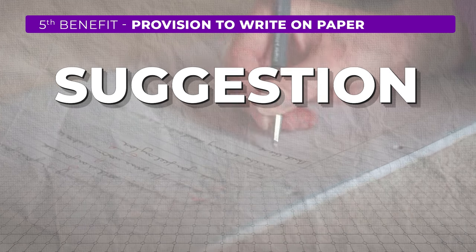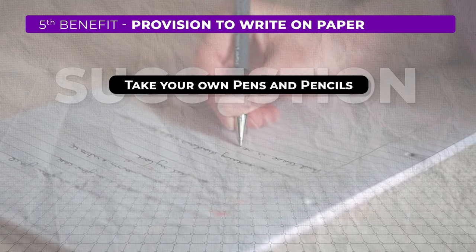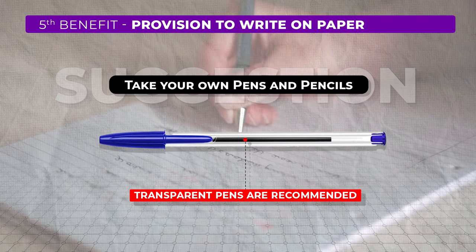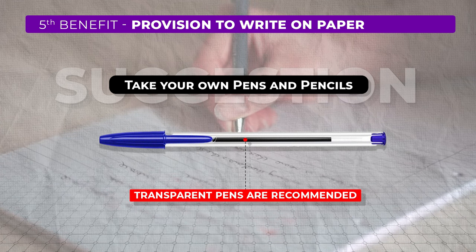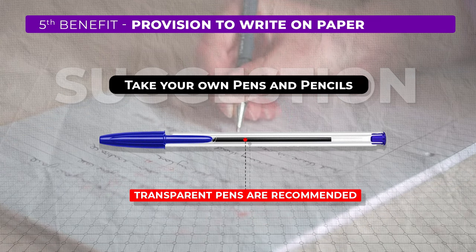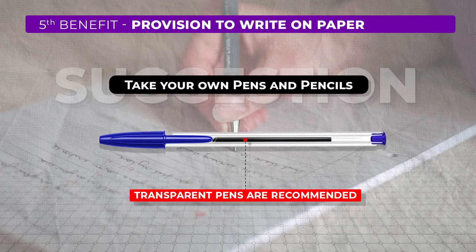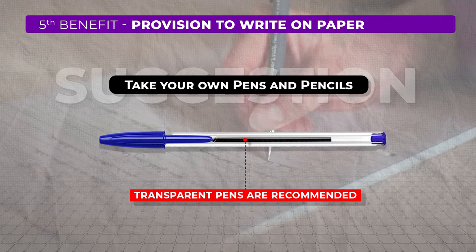There is one more suggestion we wish to give you. It's a good idea to take your own pens and pencils to the exam hall. Transparent pens are recommended, as some test centers may only allow these types of pens in the examination hall, considering the creativity people come up with for cheating — they put notes inside opaque pens. So always go with transparent pens and do take your own pens.